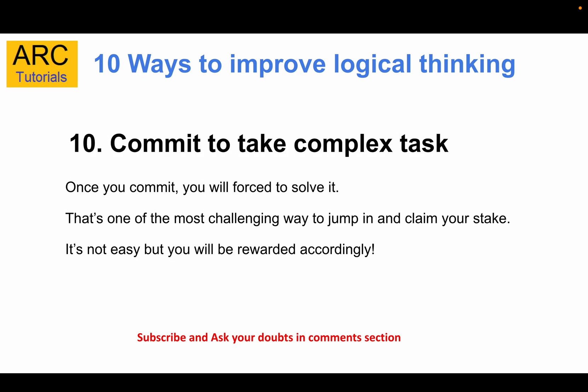The tenth way: whenever you get a chance, always take on a complex task. If you have two tasks — one easy and one tough — go for the tough one. That's what I have done in my career and it's how I've grown. Taking tough tasks gives you recognition and rewards, and once you commit to your team or client, you are forced to find a solution. Just don't take on unrealistic work — have some idea of the complexity, break it down if needed, and reach out for help. Never shy away from complex work.